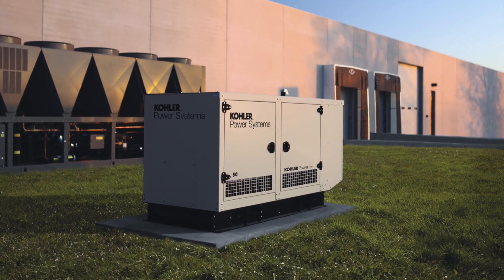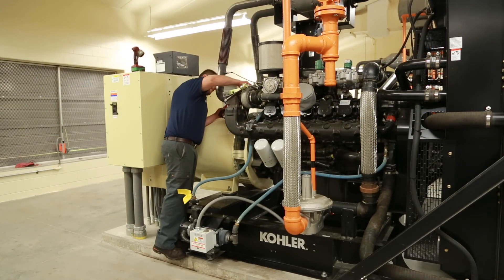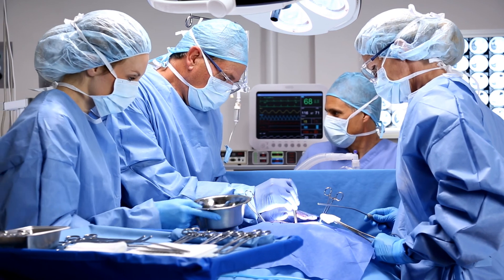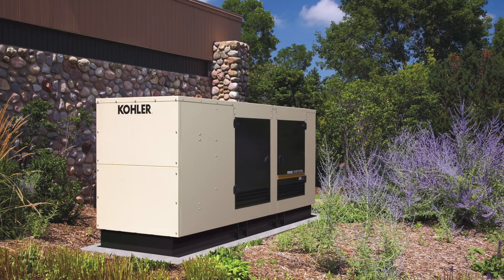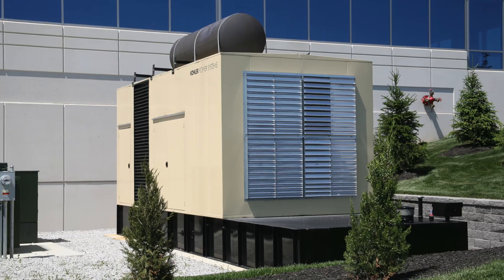Selecting the right docking stations and bypass isolators is an important decision when designing a generator system. It is important that supplies such as the utility are isolated when service is being undertaken on a standby generator system. It is also important for critical installations such as hospitals to have portable power connected when conditions result in widespread utility outages. A reliable and versatile standby generator system relies on the selection of many components.